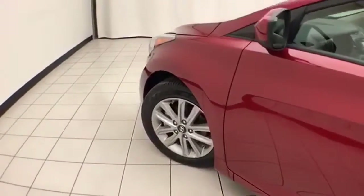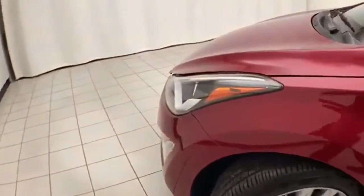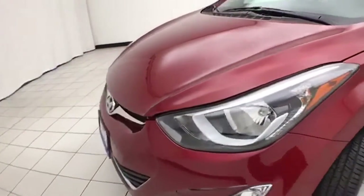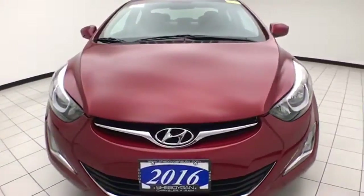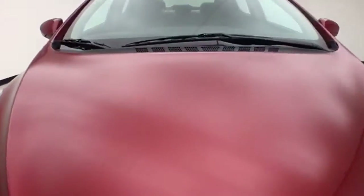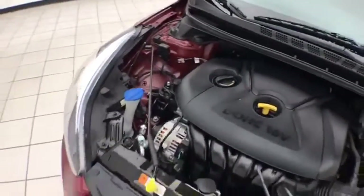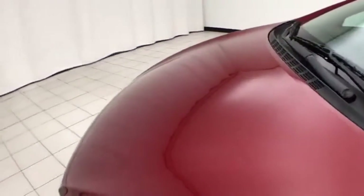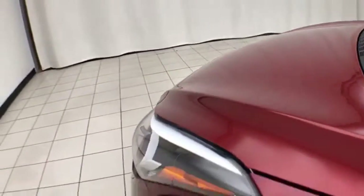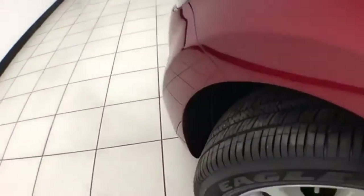Under the hood, this Elantra has a 1.8 liter four-cylinder with 145 horsepower, and just as clean under the hood as the rest of the car. Excellent fuel economy — EPA average of 28 miles to the gallon in the city, average of 38 on the highway.